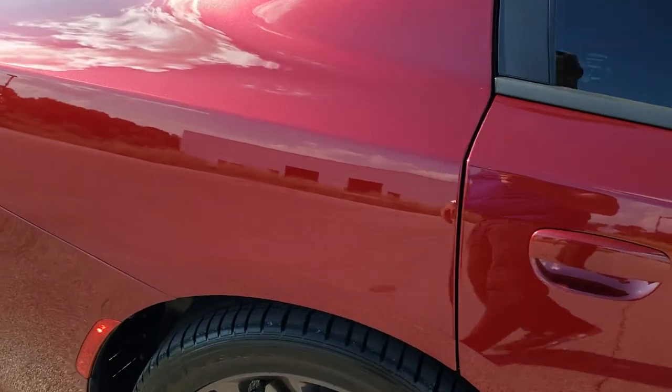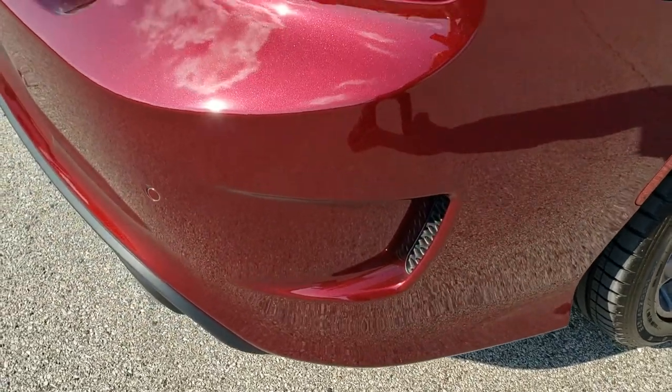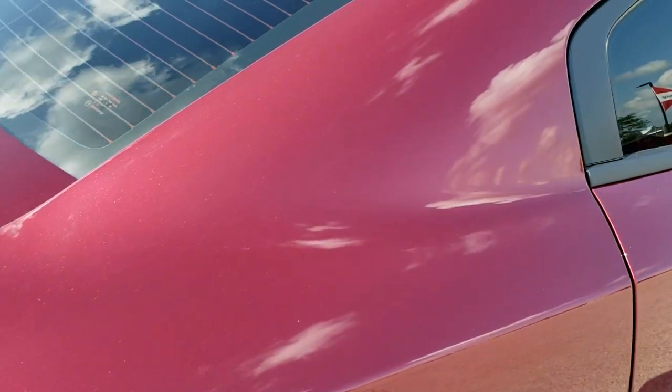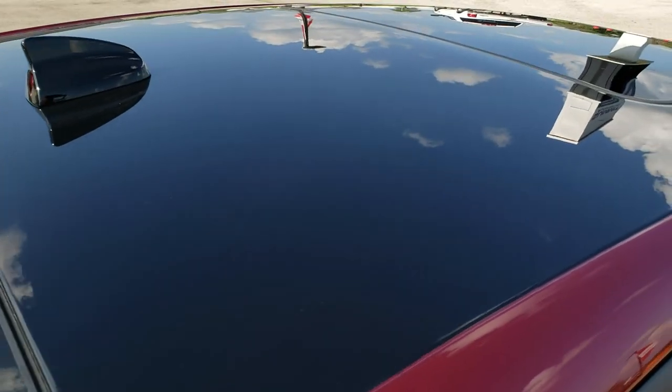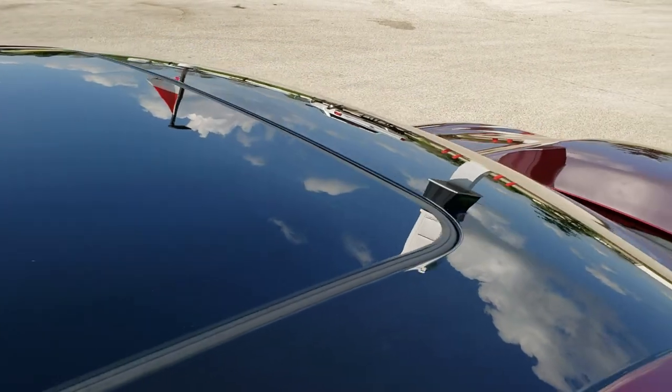We take these HD videos so if you are far away or just cannot make the trip down but you're still interested in purchasing the vehicle, you can see the vehicle, hear the vehicle, and have confidence in what you're looking at before you even get here. This one does have the gloss black painted roof with the power sunroof.